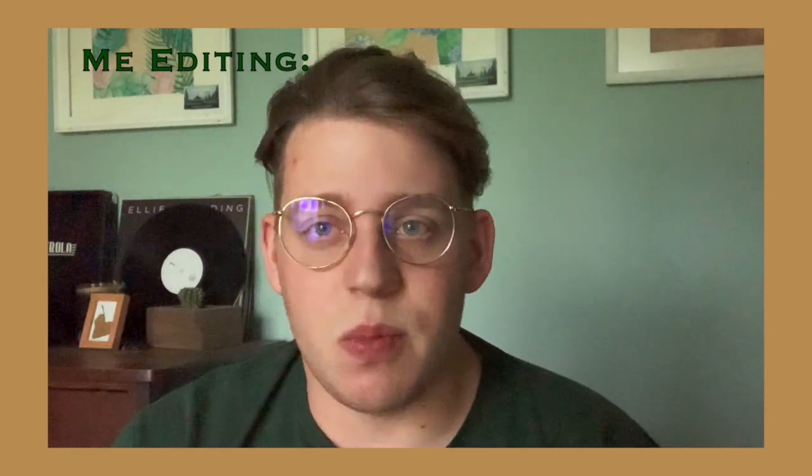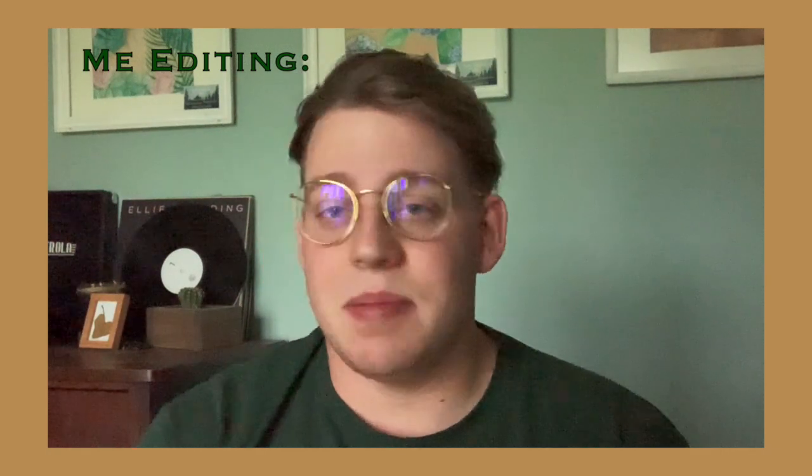Hi guys, welcome back to another vlog. In this video I will be hanging my second ever show at the Lindo Mexico Gallery. The show's title is called The Michigan Experience, so it's all artwork kind of centered around Michigan themes. I will also be sending some of my own artwork to other galleries around Grand Rapids, and this all happened in about the same week, so I thought it would all go well together. So let's get started. It's gonna be a good time.